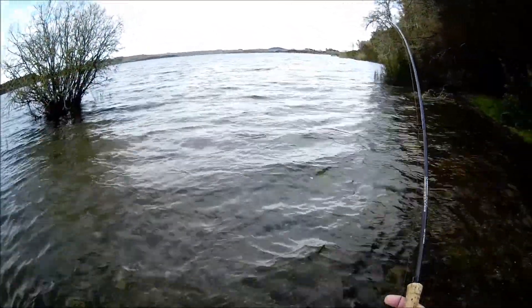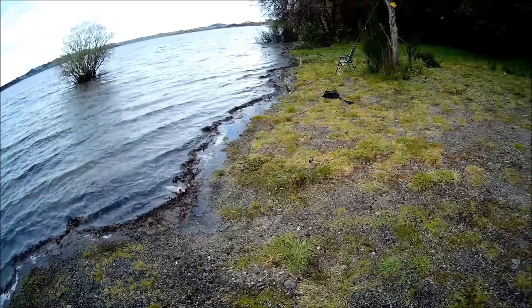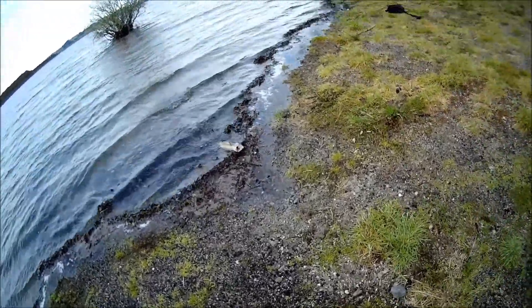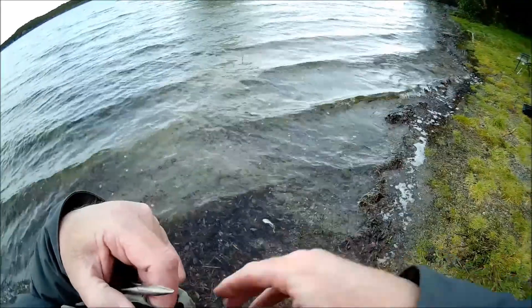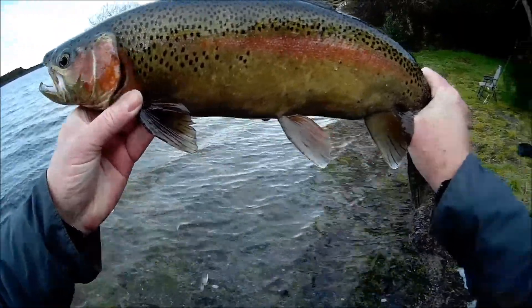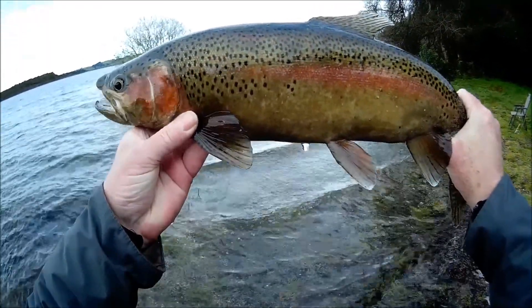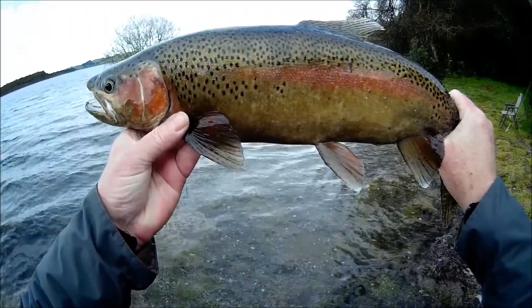He took the top blue bug — get him out, have a look at him. Just like that, easy peasy. Nice jack, had three fish, good hook in his jaw, good shape. Lots of spots — even got spots on his front dorsal fin and on his front fins. Had three fish. Let him go.